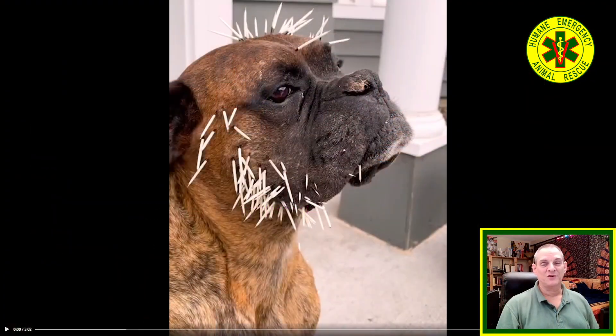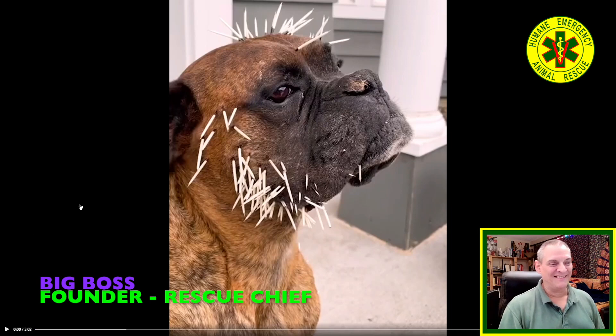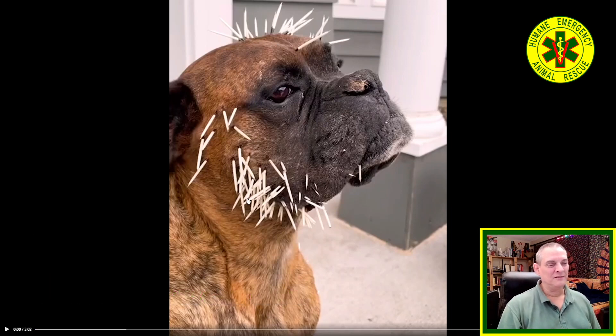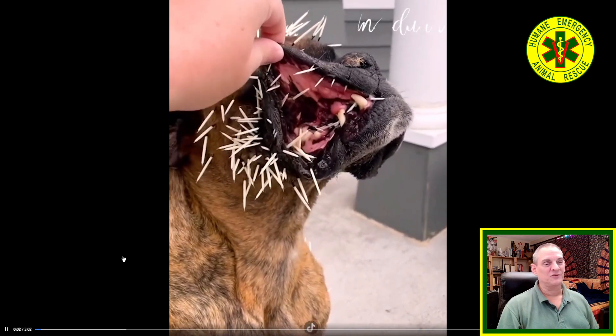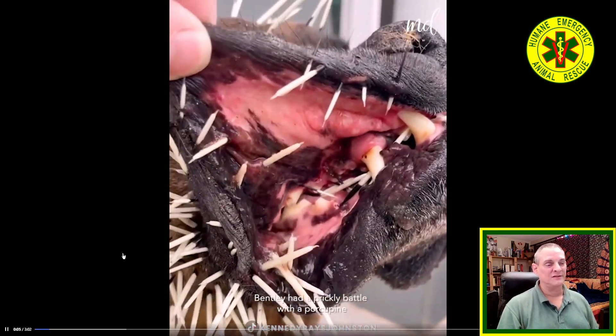Don't be messing around with the porcupines. Well, you could consider this an acupuncture treatment — I'm not sure that's the intention. I'm laughing at this because when I worked at a shelter in New Mexico, this is quite a common occurrence there.